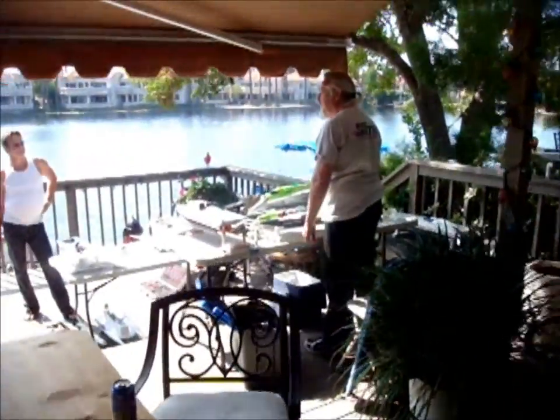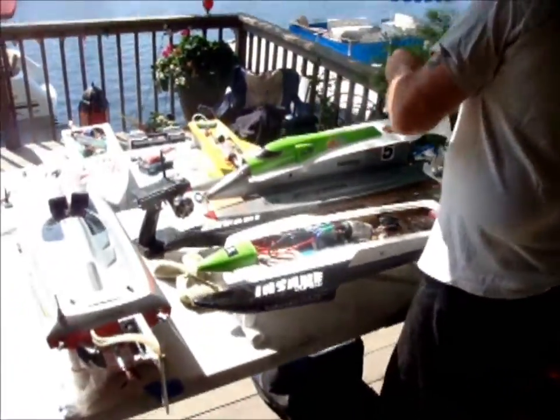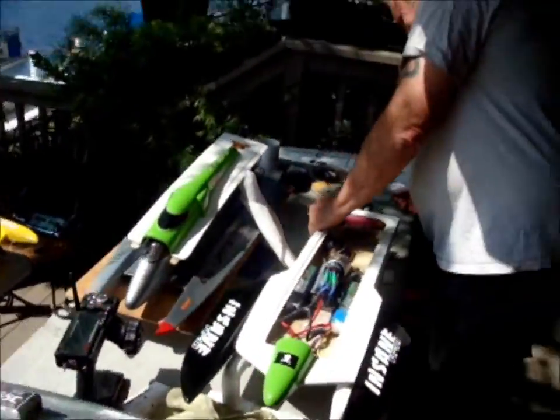Welcome to Lake Forest, California. We have our Wednesday get-together. This is my lake at Lake Forest with a number of the SoCal Fast Electric guys.